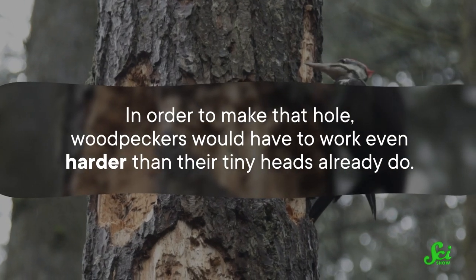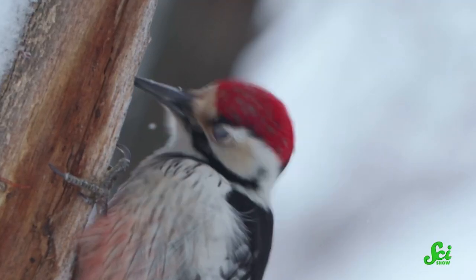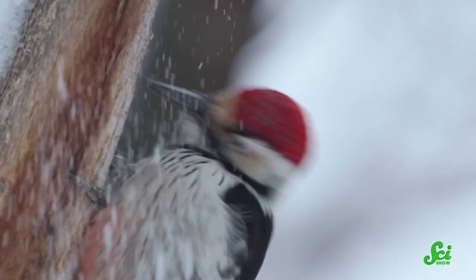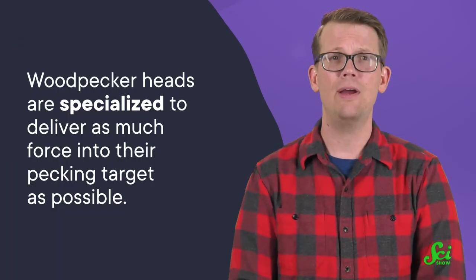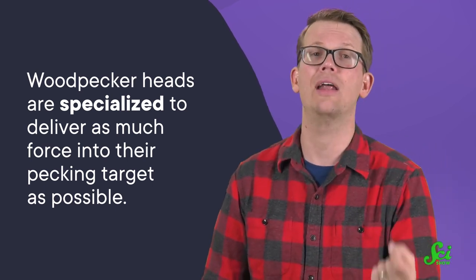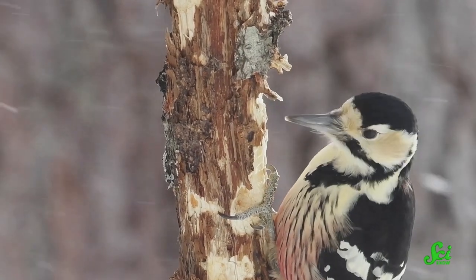Back in July of 2022, one team used high-speed videos of three different woodpecker species to confirm that there was basically no shock absorption going on. Instead, they found that woodpecker heads are specialized to deliver as much force into their pecking target as possible. In other words, these birds come equipped with built-in hammers. But that also means that an equal force is being delivered back into their heads — so how are their brains surviving all of this pecking?